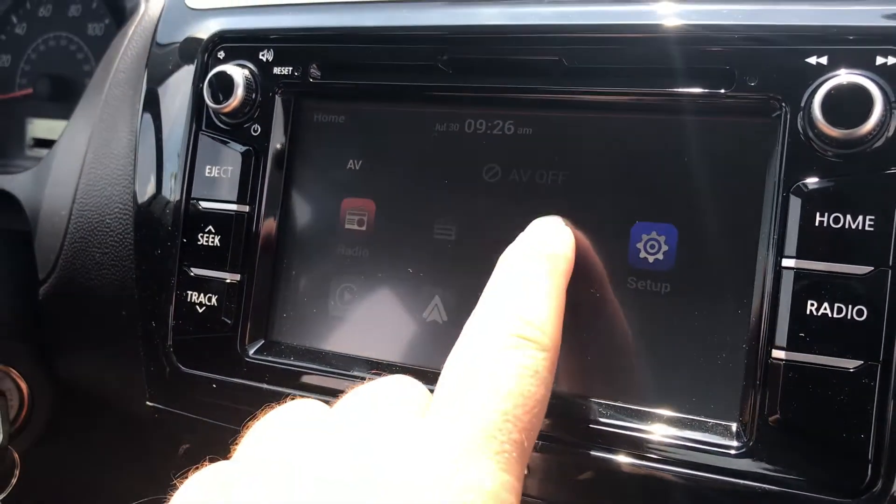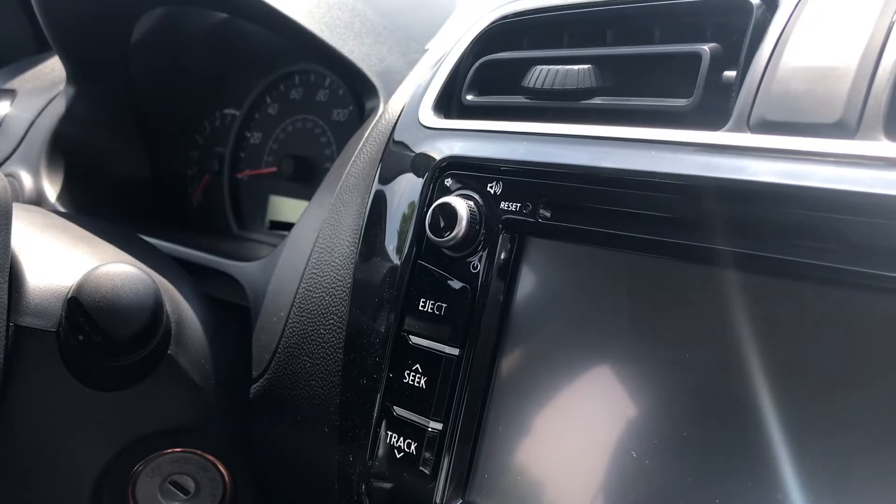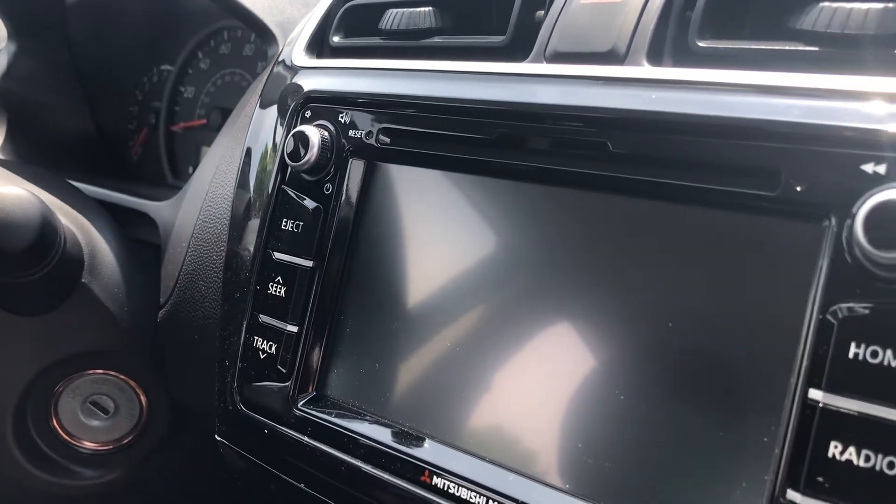It has a six-and-a-half-inch touchscreen where you can control the radio, your phone, and the settings for parts of the car's audio system. It even has a CD slot if you still have CDs hanging around. But this car is super affordable and really easy to drive — nothing super fancy.